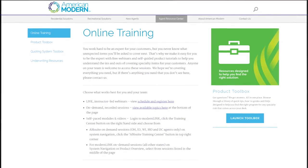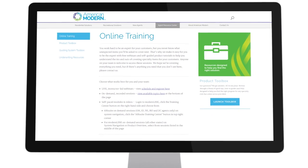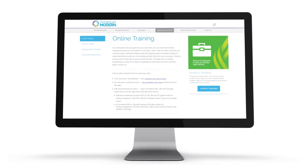Our online training center features on-demand webinars and videos. You can build your specialty expertise fast.